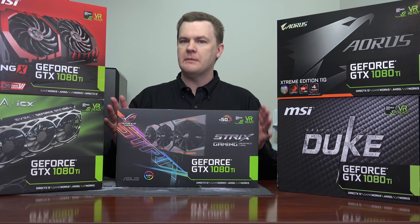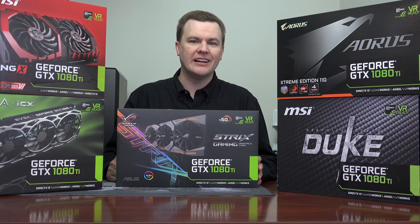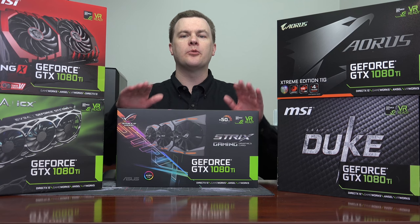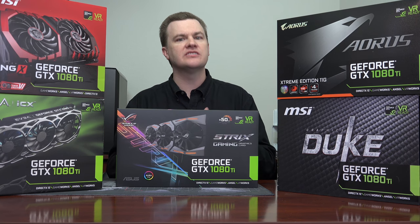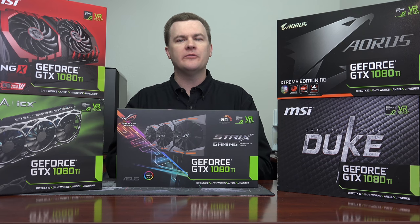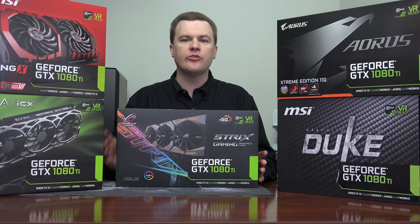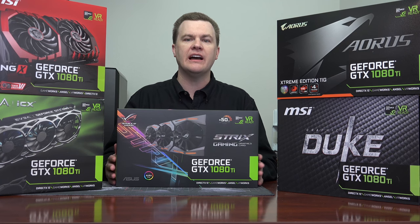Somebody may ask about Vega 56 or Vega 64 — how about that Vega 64 liquid cooled? Well, here's the problem: the Vega 64 liquid cooled is roughly the performance of the GTX 1080 with the price tag of the 1080Ti. It's a nice card — if you're doing non-gaming tasks there's a market for it. But for gaming, the NVIDIA cards use less power, make less heat, make less noise, and are faster at any given price point. So at least in December of 2017, skip the Vega for gaming and just buy a 1080Ti.